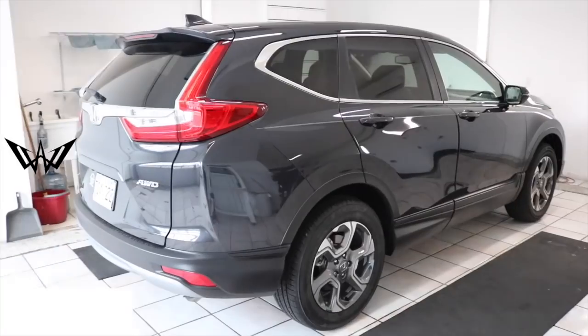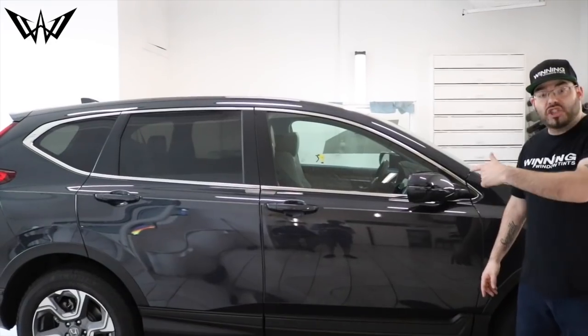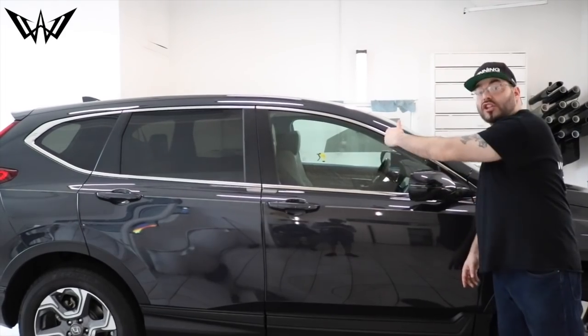What's up, all my winners! Look what came through our doors today — this 2019 Honda CR-V. This car is getting 20% tint on the two front doors to match the back half. Most crossover SUVs nowadays come with what's mostly known as factory dyed glass that looks like 20% tint, but it's not. Check it out before it's tinted.